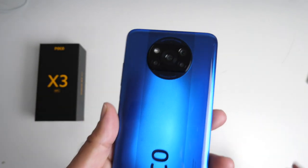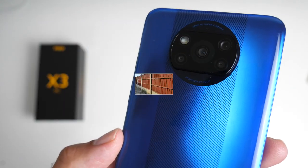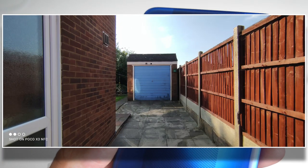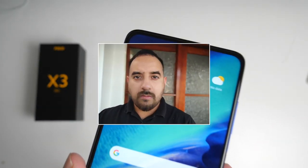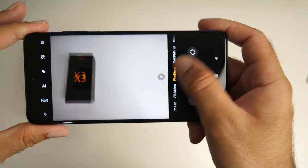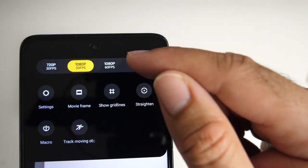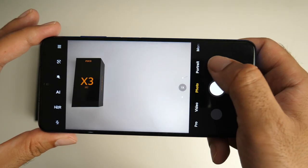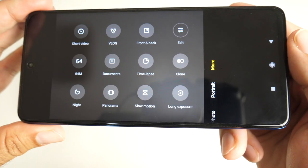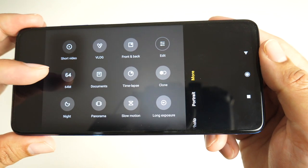On the back, we've got an impressive quad camera setup with a 64 megapixel primary sensor — the Sony IMX682 — a 13 megapixel ultra-wide, 2 megapixel depth sensor, and a 2 megapixel macro lens. On the front, we have a 20 megapixel centered hole-punch selfie camera. The camera app has Pro Mode, Video Mode with 4K at 30fps max and image stabilization, Photo Mode, Portrait Mode, and a whole bunch more features. I'm specifically interested in Night Mode and the 64 megapixel mode.